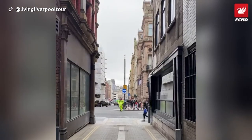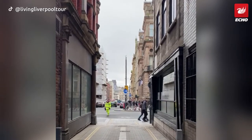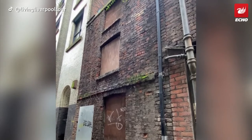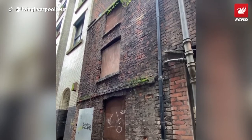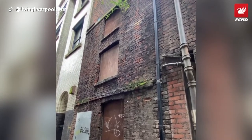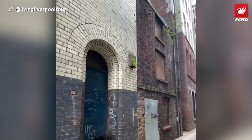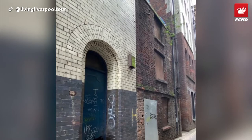As city growth accelerated, Liverpool Corporation started to widen and expand Dale Street, leading to the majority of houses being forcibly repossessed and demolished. Number 10 Hockenhall Alley might actually be a symbol of resistance, where one shop owner refused to give up their home and workplace.